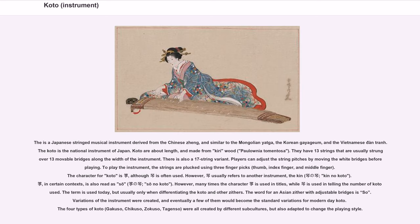Koto is a Japanese string musical instrument derived from the Chinese Jung, and similar to the Mongolian Yaka, the Korean Kayakum, and the Vietnamese Dantron. The koto is the national instrument of Japan.